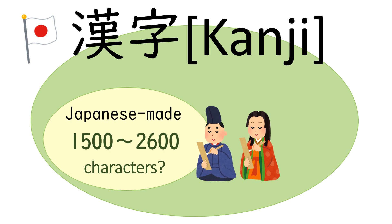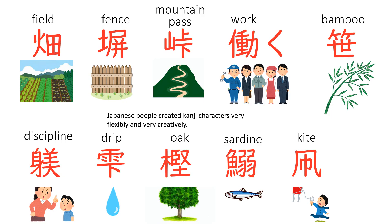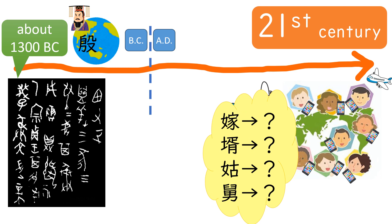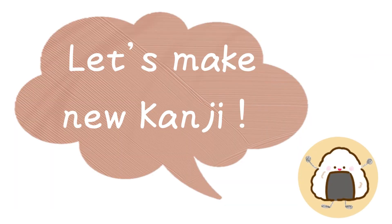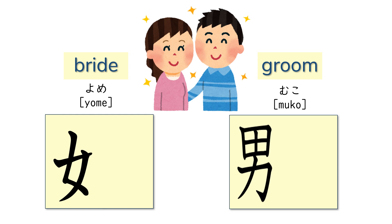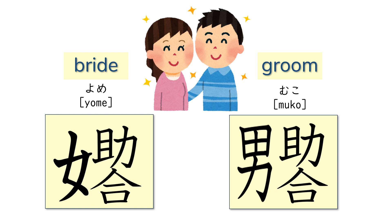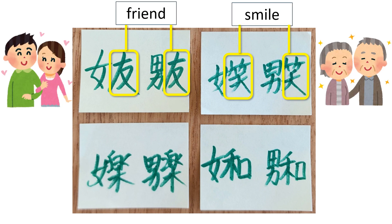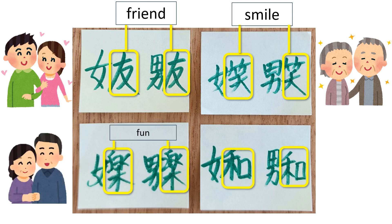Actually, kanji used in Japan are not only from China — some of them were made by Japanese people by combining Chinese characters. Japanese people created kanji characters very flexibly and creatively. So it would be wonderful if Japanese people could change some out-of-date kanji characters to make the world more harmonious and caring. Let's make some new kanji characters, starting with bride and groom. What about putting positive kanji on the right-hand side — like love (ai), supporting each other (tasuke au)? A friend suggested: friend (tomo), smile (emi), fun (gaku), harmony (wa).